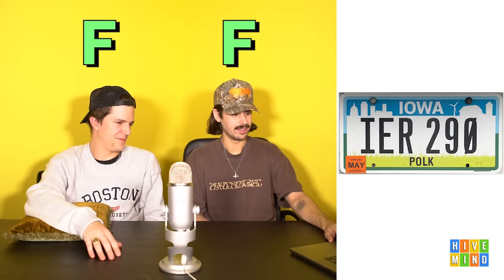Iowa — quickest F ever given. This is the worst possible outcome when designing a state license plate. It looks like they came up with two plates and couldn't decide, so they put one on top of the other. The border is awful. F — let's stop talking about it.